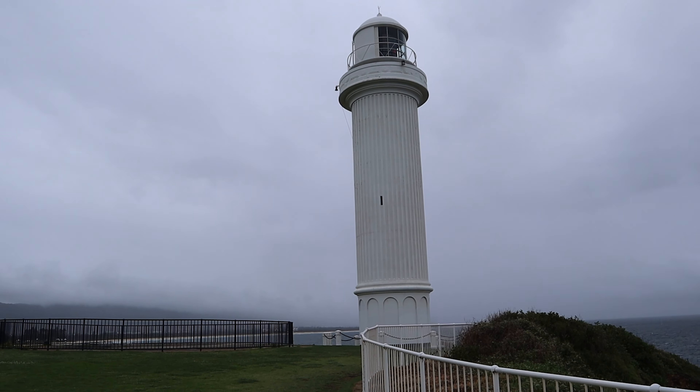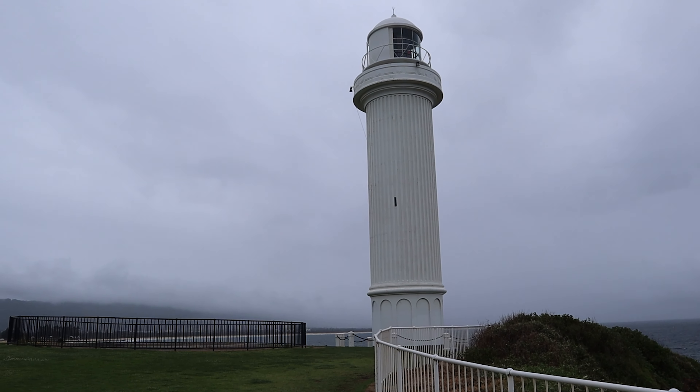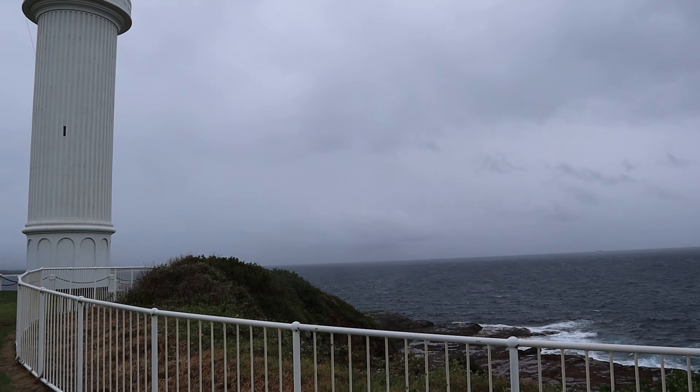This is the lighthouse at Wollongong Harbour. This is between City Beach and North Beach and the boat harbour, sitting out on the peninsula.